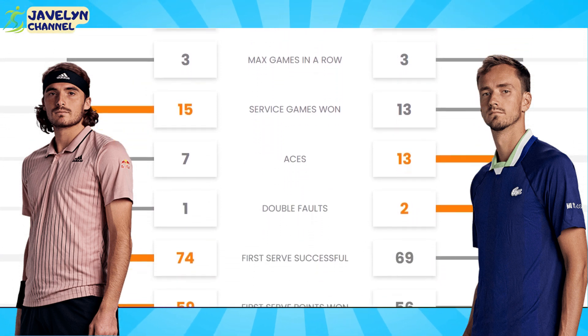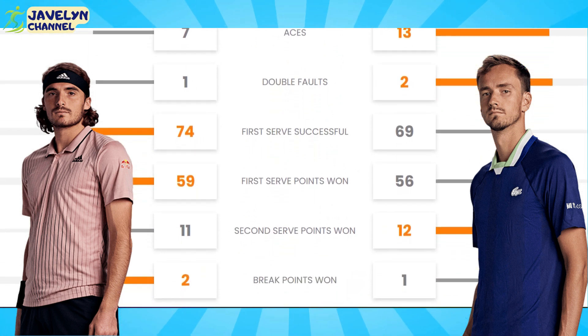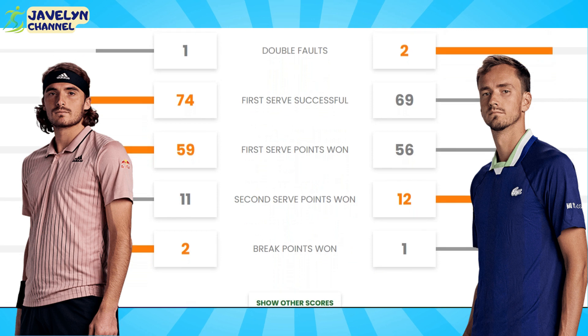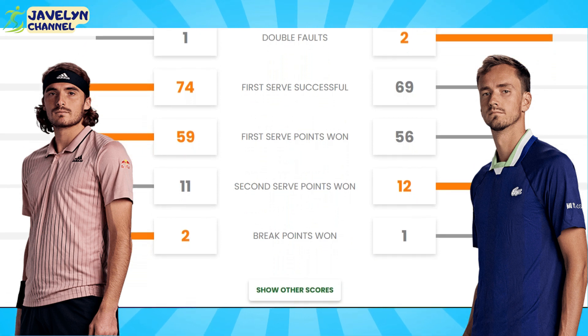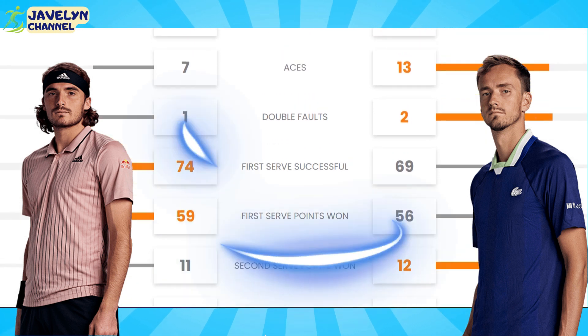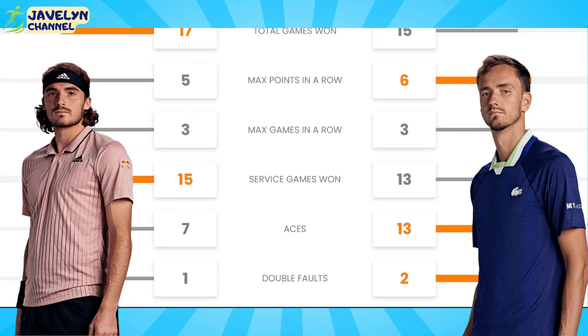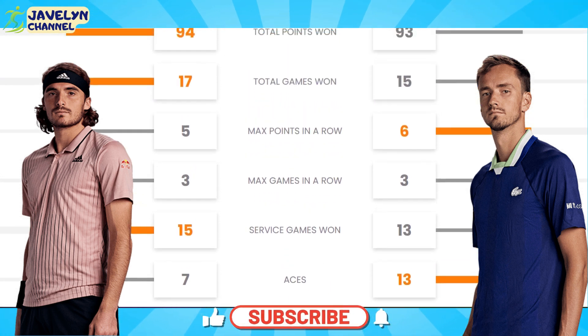Medvedev comes through an epic tiebreaker by a 13-11 scoreline. He saves a third match point with a bold overhead from the baseline, and then outlasts Tsitsipas to claim a mini break. A comprehensive smash gets the job done on a fourth set point and the crowd erupt. More tennis incoming — first set Medvedev 3-6 Tsitsipas.